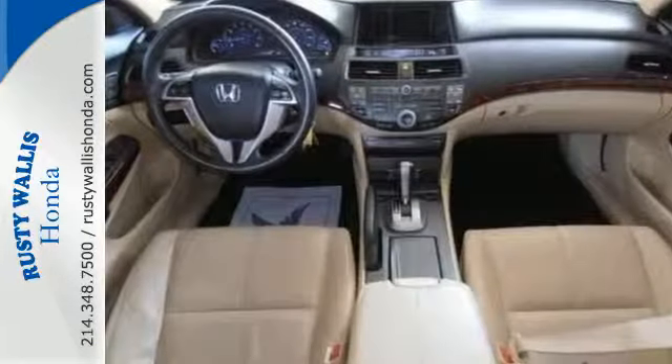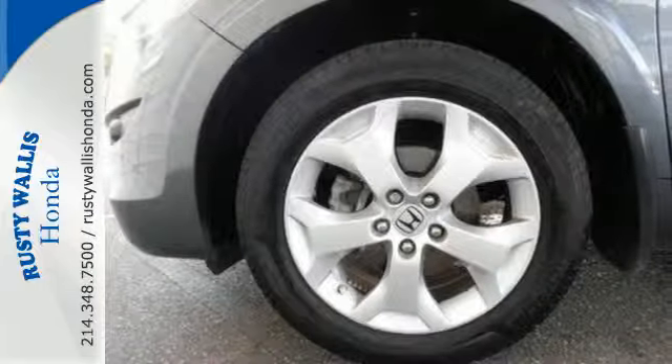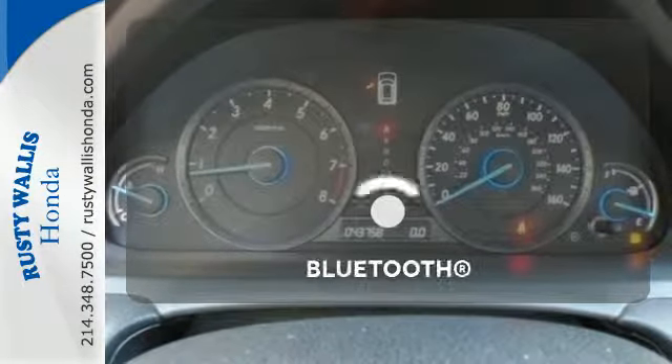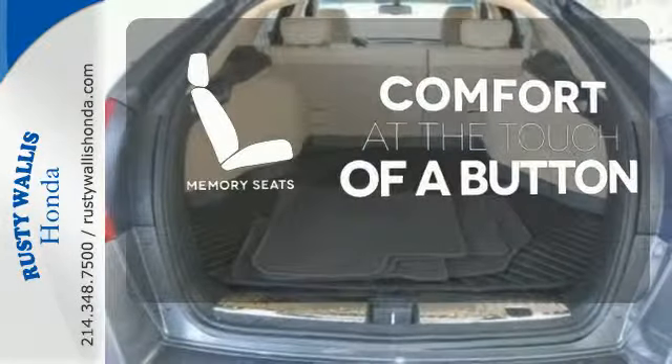And when you do, enjoy its spectacular features like the safety it provides with multiple airbags, traction control and anti-skid control, as well as anti-lock brakes. Let the sunshine and the fresh air in with the sunroof. Keep your hands on the wheel and eyes on the road with Bluetooth. Get comfortable with the touch of a button thanks to the memory seats.